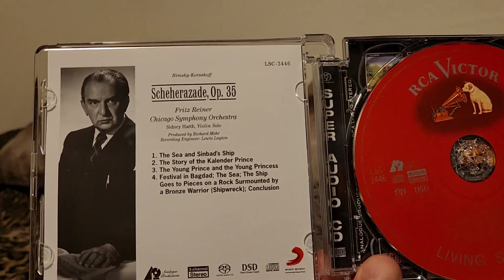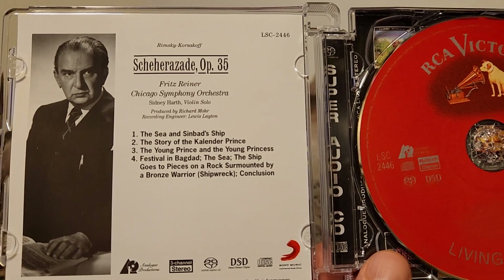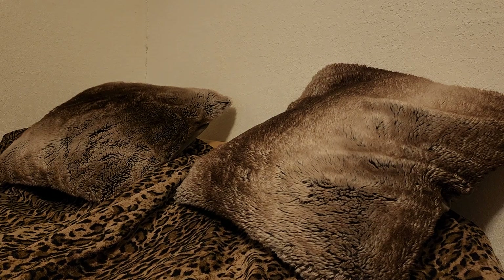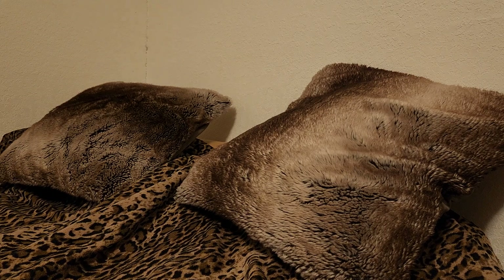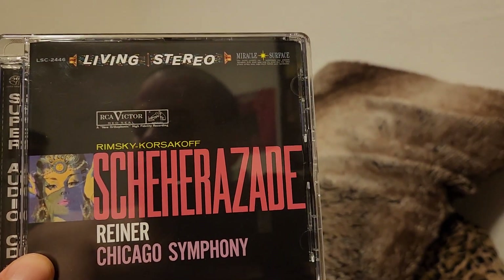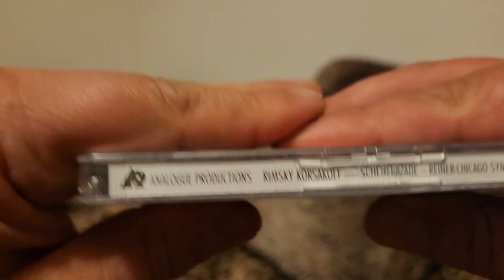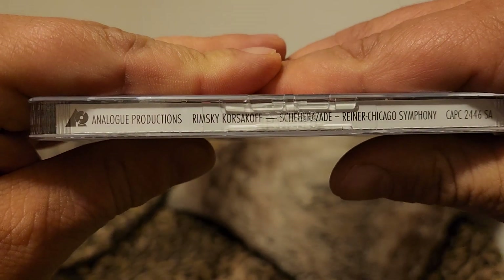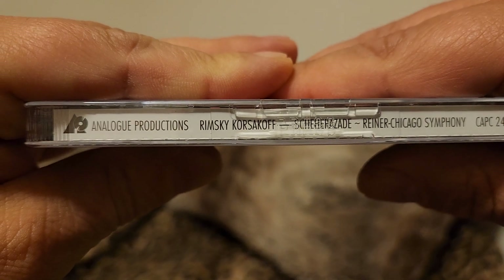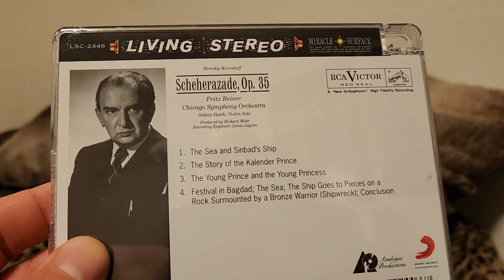There's a very nice picture of Rimsky-Korsakov — or Fritz Reiner, I'm sorry, Fritz Reiner. The booklet looks hard to get out; I think it comes out through the top. What I've noticed is they fixed the cutoff of the E which is present on the original LP copy. There's the spine — the catalog number is CAPC2-4446-SA, which is Analog Productions' catalog number for this release.